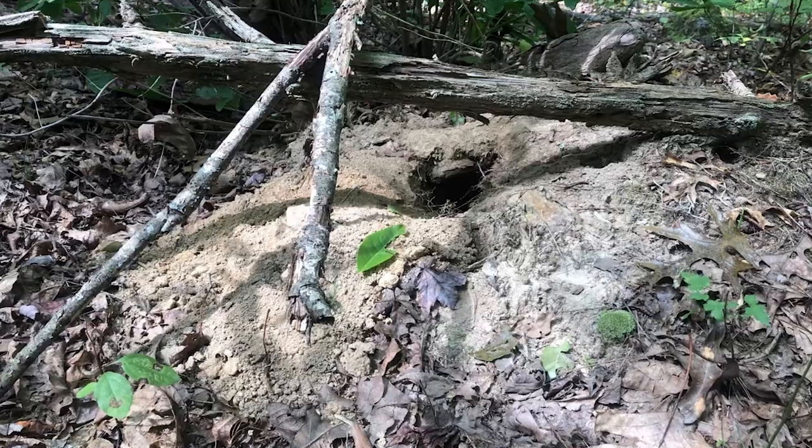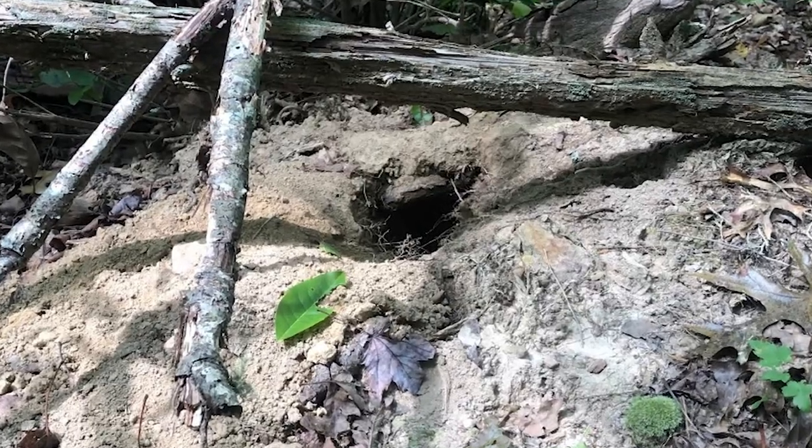One unique thing that separates the spotted skunk from the striped skunk is that they can climb trees. A lot of the den sites we find are actually up in snags, in addition to dens in rock shelters and similar structures that they use.